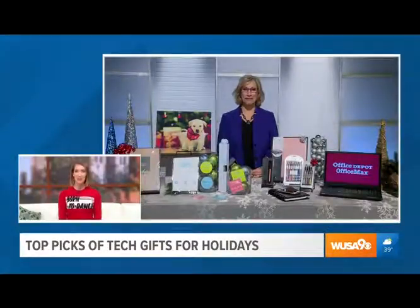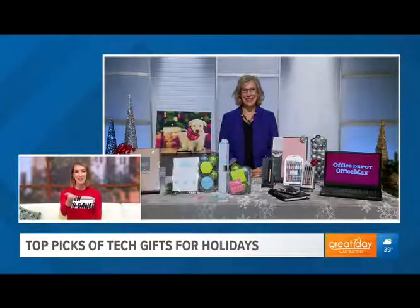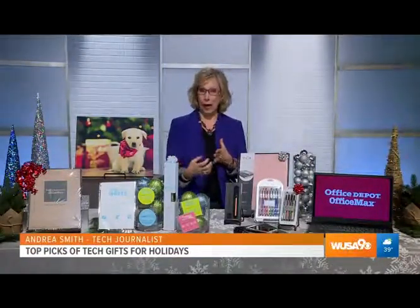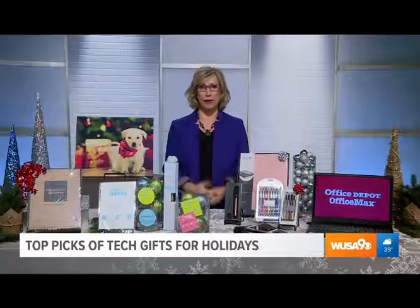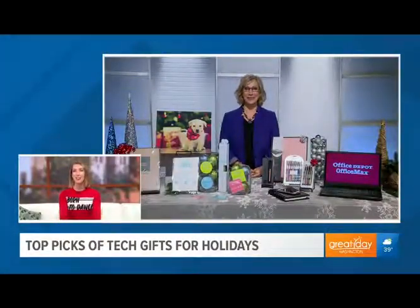That is definitely the gift I'll be getting my parents this year. And I think in here the big winner was that notebook — it's amazing that it charges your cell phone. It's kind of low-tech because it's a notebook, but a lot of people still like writing on paper and you can charge your wireless phone at the same time, which is awesome. You can always top off your phone. That is awesome, Andrea. Thank you so much. Again, where can we find all of these gifts this holiday season?